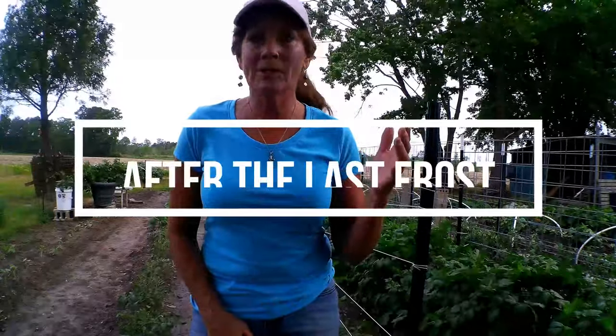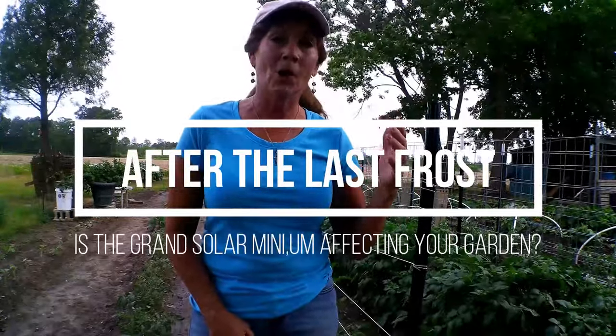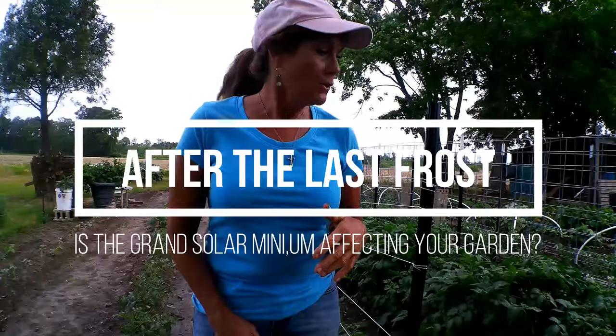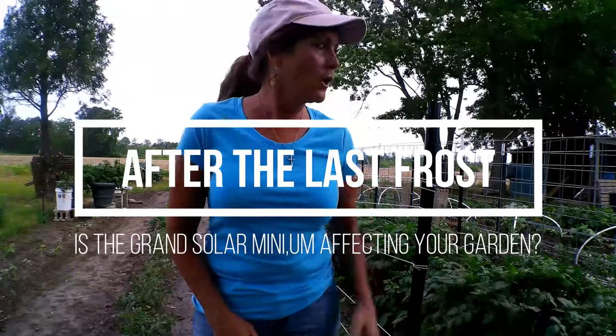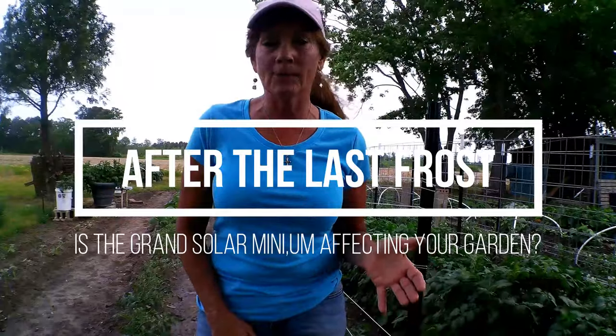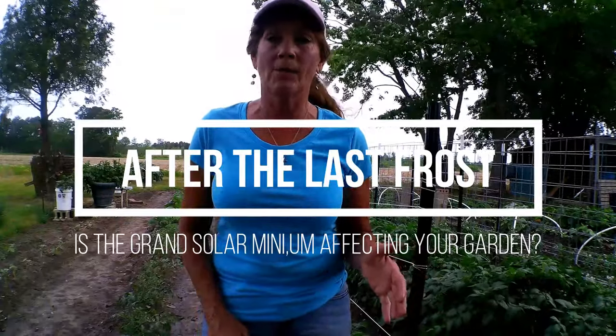I'm out here in the garden and the wind is picking up again here on the East Coast. We had a lot of wind yesterday. This first breeze coming through right now is about the hardest for today. I had to feed up the animals and took a look at the garden to see what was going on, because yesterday I discovered some potato bugs on my potatoes.